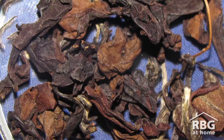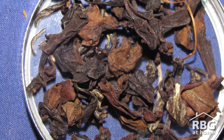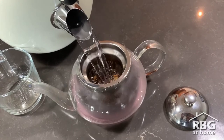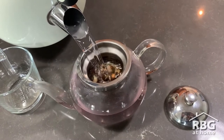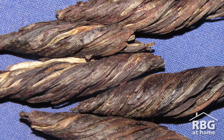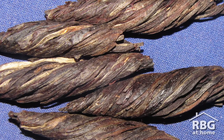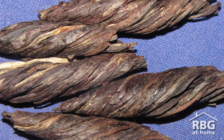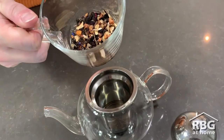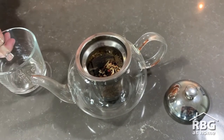Oolong tea falls in between green and black tea as it is semi-oxidised. During processing, it is allowed to oxidise for a short period before being exposed to heat, and therefore it retains a higher polyphenol content than black tea. The leaves are rolled into balls with a tail. Oolong generally has a more complex flavour than white and green tea, but is not as strong as black tea. An example of this is blue unicorn oolong. Oolong teas can be brewed with boiling or near boiling water for one to two minutes, depending on the variety.